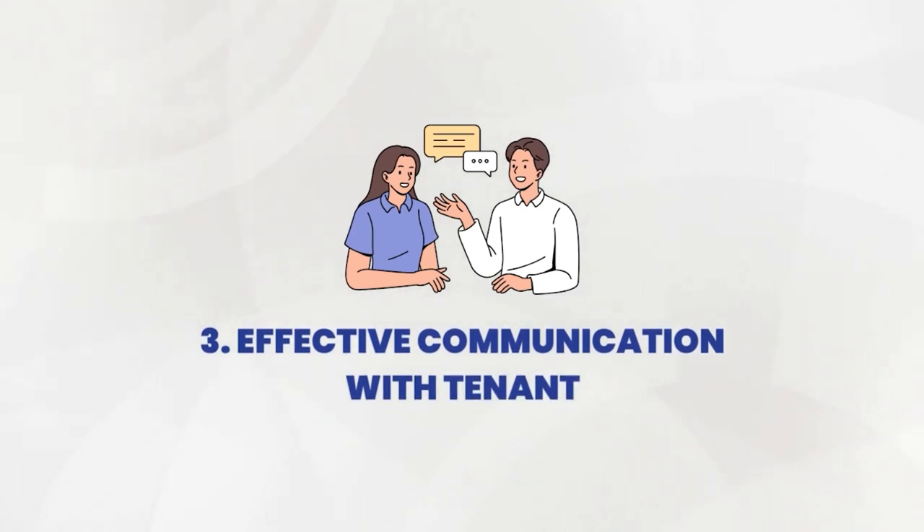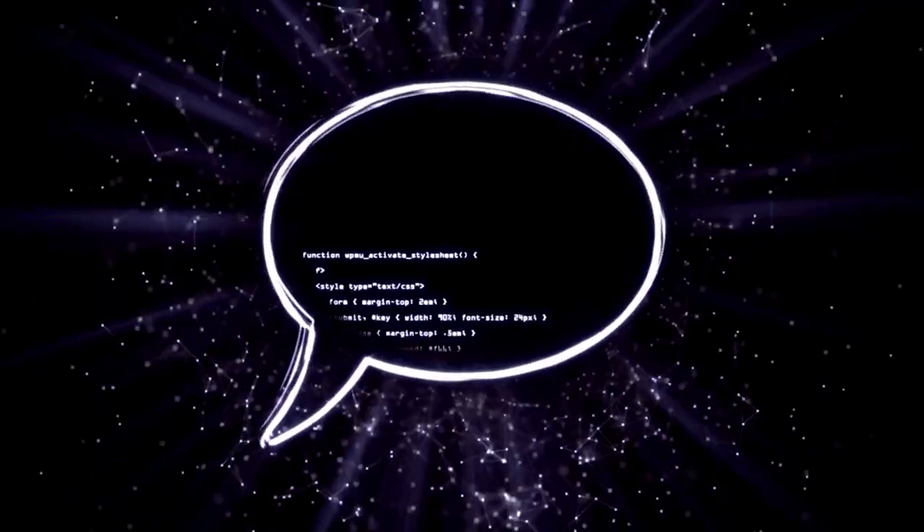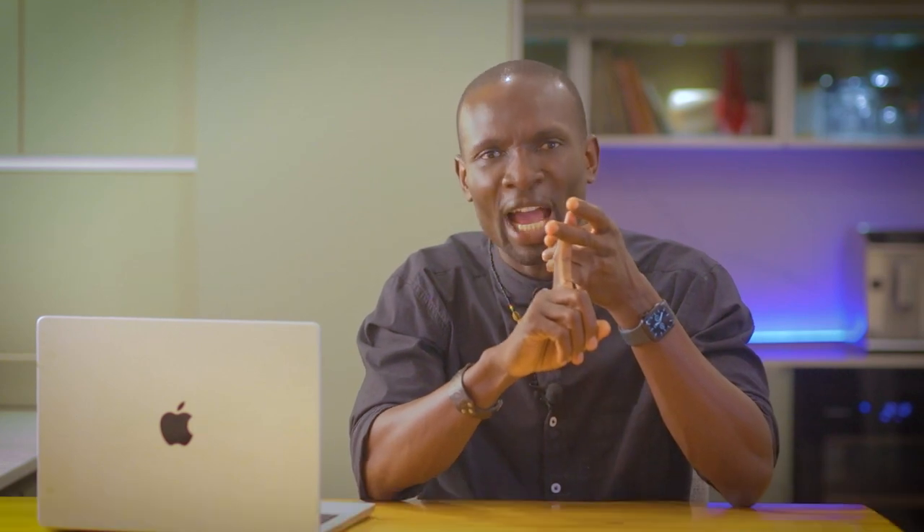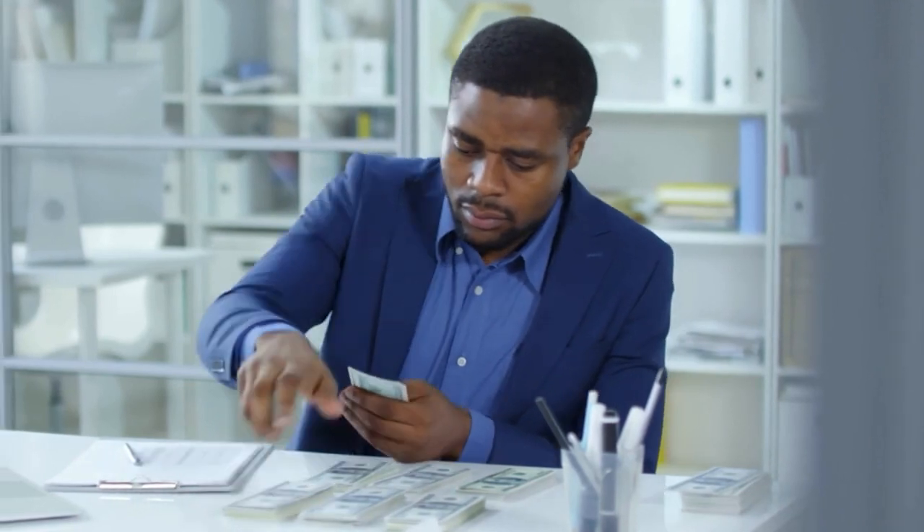Speaking of communication, let's dive a bit deeper into this crucial aspect of landlordship. Beyond just being responsive to your tenant's needs, effective communication also involves setting clear expectations, maintaining open lines of dialogue, and being proactive in addressing any issues that arise. Remember, building strong relationships with your tenants can lead to longer lease agreements, fewer vacancies, and ultimately higher profitability for your rental properties.